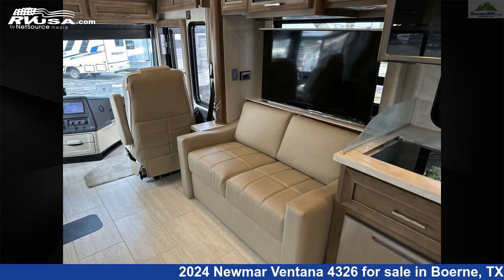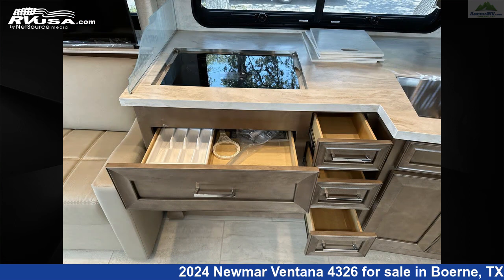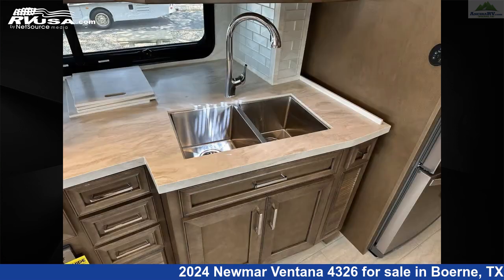This 2024 Newmar Ventana 4326 is built on a Freightliner XC Series chassis and is powered by a Cummins engine.